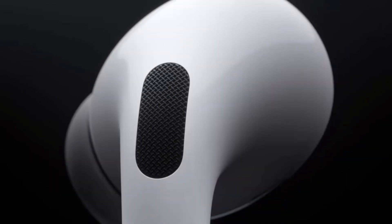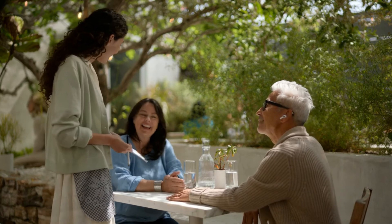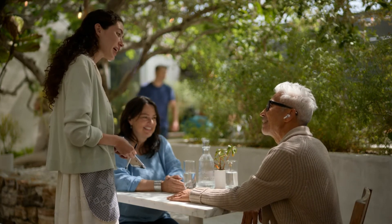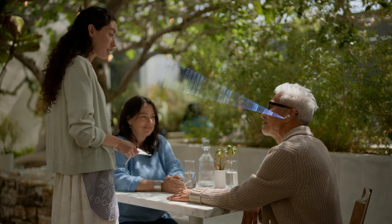Apple has rolled out a new feature called Conversation Boost for their AirPods and Beats lineup of headphones. This feature acts almost like a hearing aid, as it will simply amplify the sound of someone talking directly in front of you so that you can hear them more clearly. In this video, I will show you how to turn this feature on.